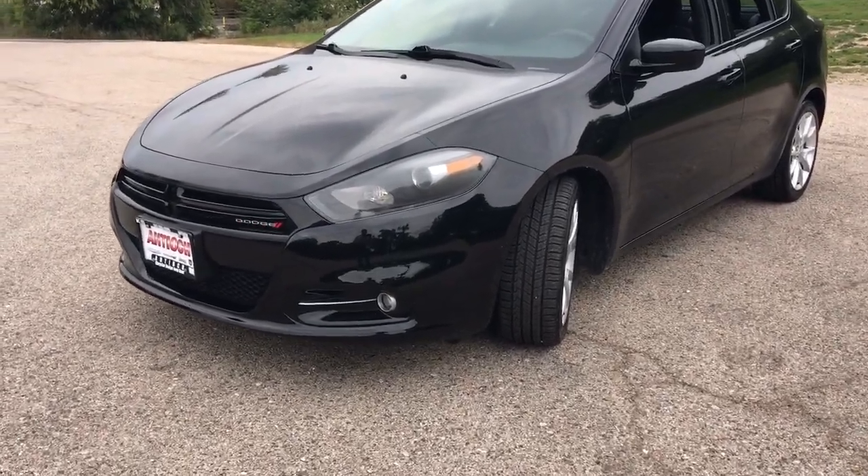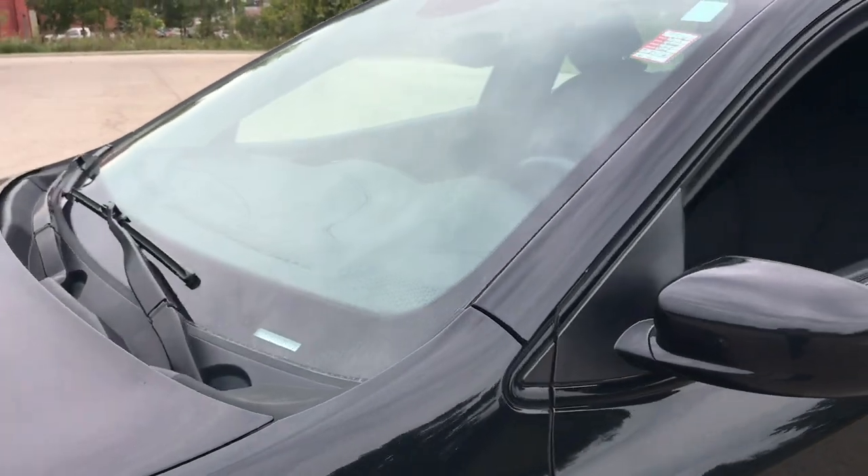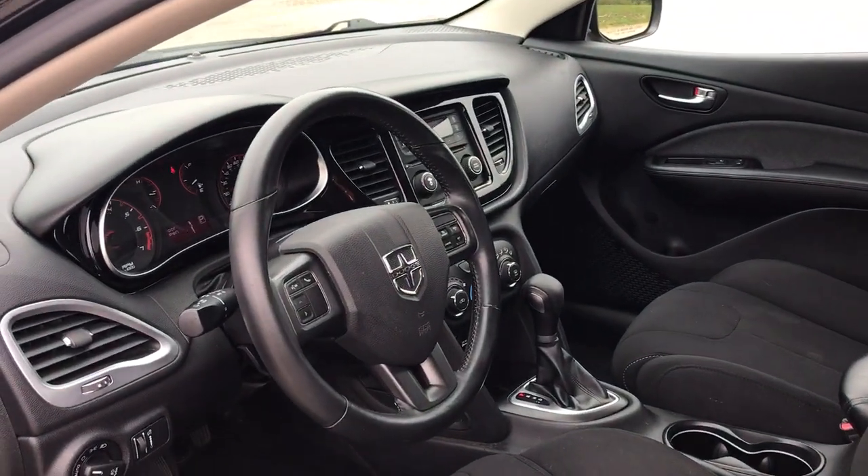Take a closer look at this sleek Dodge Dart, the affordable compact sedan with a comfortable, well-equipped interior, responsive handling, and firm ride. These are just some of the great options this vehicle comes with.